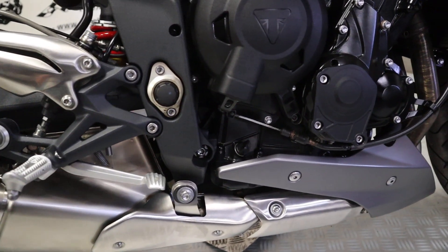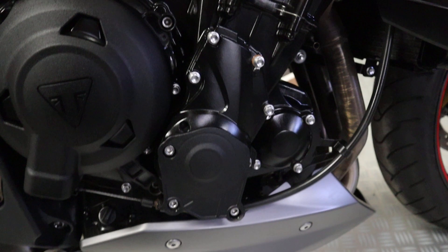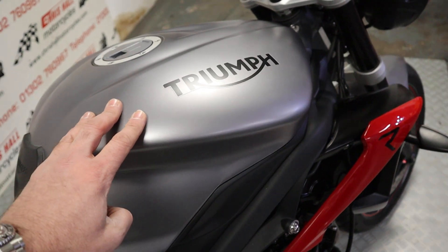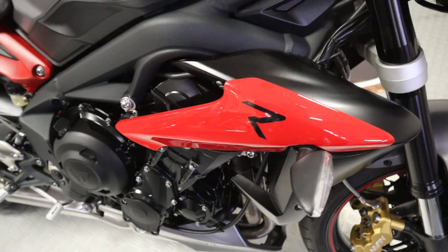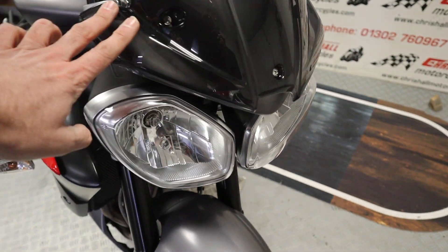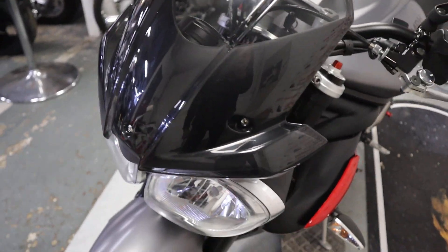It is fitted with the Arrow exhaust, and as you can see it's just a really nice looking bike. We've got the Triumph engine casing protectors on here. These R's do look really nice with that satin finish on the tank with the gloss accents on the front — real nice and clean, real nice design. There's a sport screen up front with a badge on it somewhere.